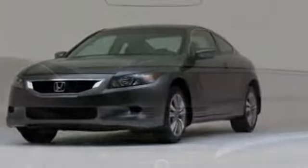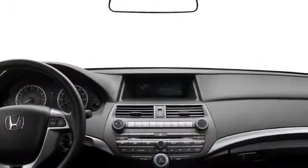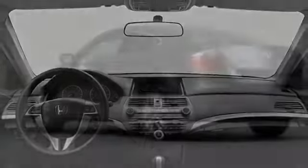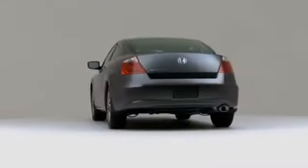Having been designed with performance, style and comfort in mind, the 2010 Honda Accord Coupe delivers a satisfying driving experience for a diverse range of expectations.